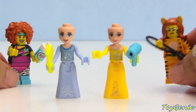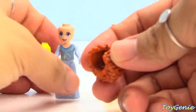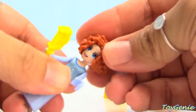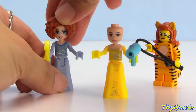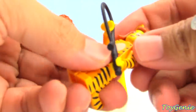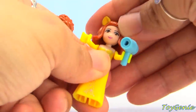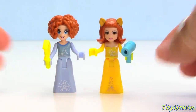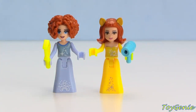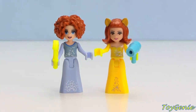We have the aerobics instructor hairstyle and this Catwoman hairstyle. Let's put the Catwoman one on Cinderella — how does Cinderella look with short curly hair? And then let's find out how Belle looks. Belle actually looks very cute — that looks awesome!